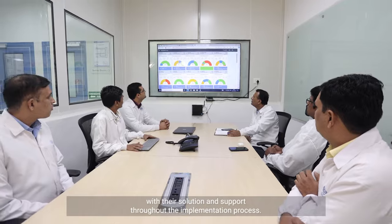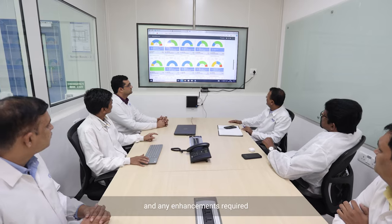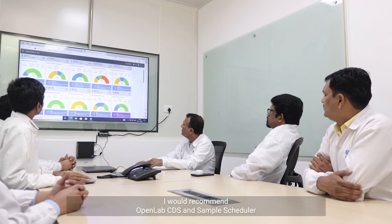This was a collaborative approach and we completely trusted Agilent with their solution and support throughout the implementation process. The support that Agilent provided was fantastic, addressing all required trainings, our queries, and any enhancements required to ensure we achieve our goal of getting digital using OpenLab CDS. I would recommend OpenLab CDS — Sample Scheduler for OpenLab CDS offers seamless integration capabilities with LIMS for digital operations, allowing faster data analysis and custom calculations with enhanced compliance.